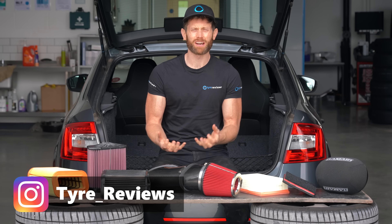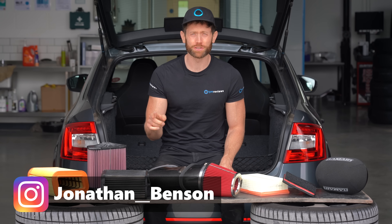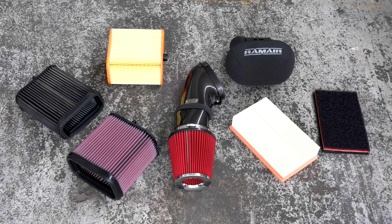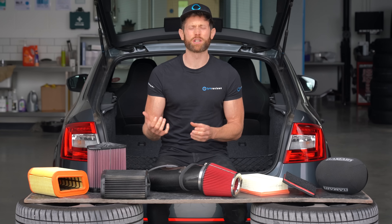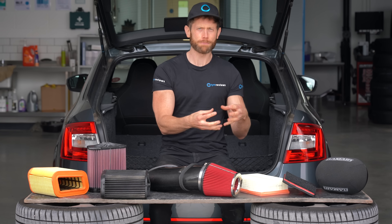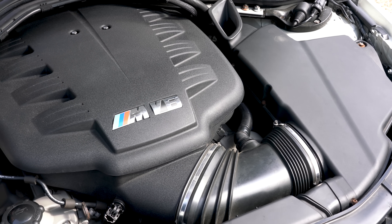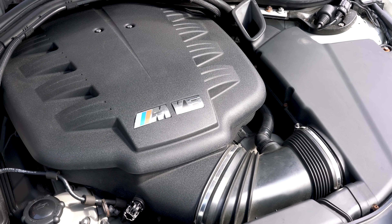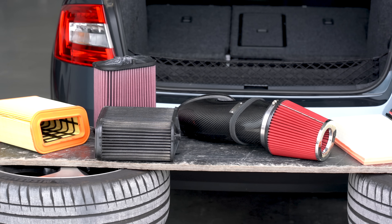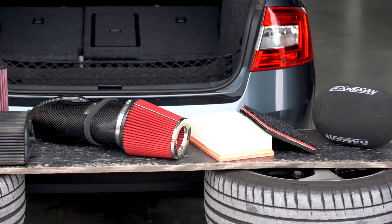As car enthusiasts we all love power, and what's better than cheap and easy power? Air filters often promise this simply by changing your stock air filter for a drop-in replacement. As engines are essentially glorified air pumps, the theory rings true: put more air in, get more power out. But is it as simple as that?